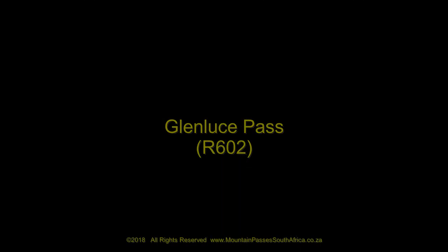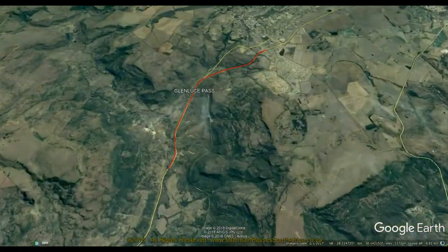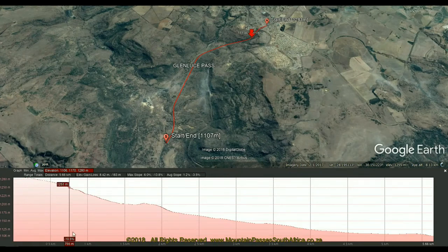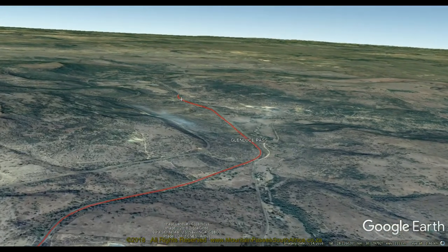There's some confusion with regards to the name of this pass, as many online references locate Glenloos Pass in the same place as the neighbouring Endoomene Pass, which is a few kilometres away to the east. Most of the Anglo-Boer War transcripts refer to this traverse as Eithoek Pass, and there's a fairly compelling argument that this would have been the correct name at the time, given that the farm Eithoek, which was owned by Voortrekker leader Karl Landmann, is located here.